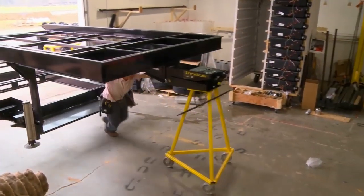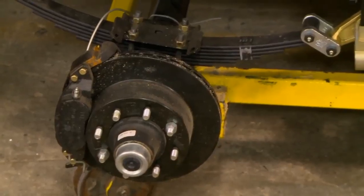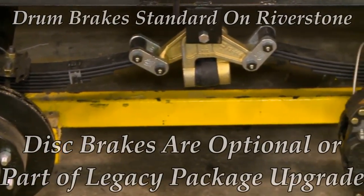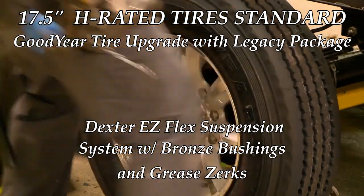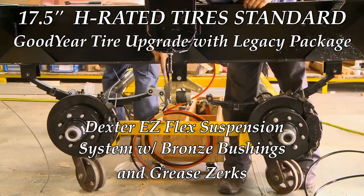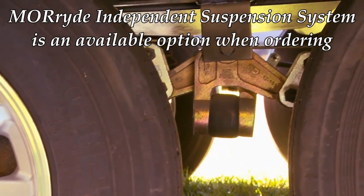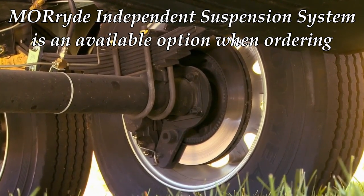With every production process, there's a beginning, so let's start with the suspension and tires. Our Riverstone Suspension System starts with the Dexter Safety and Performance Package: 8,000-pound EZ-Lube Axles and EZ-Flex Equalization System. For over 60 years, Dexter has been considered the industry leader in suspension.